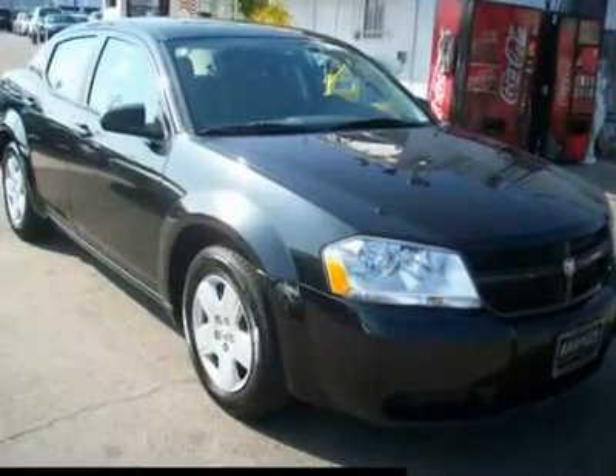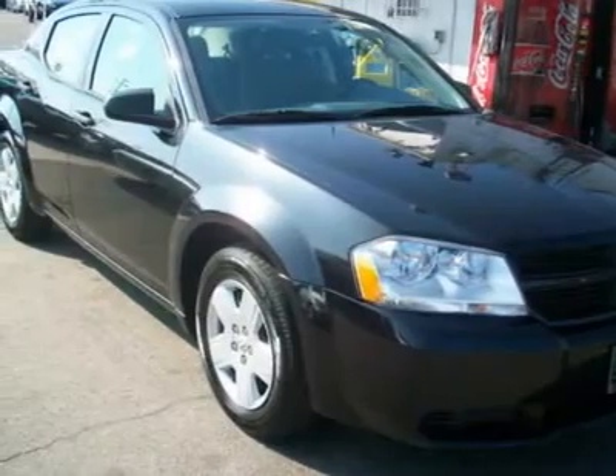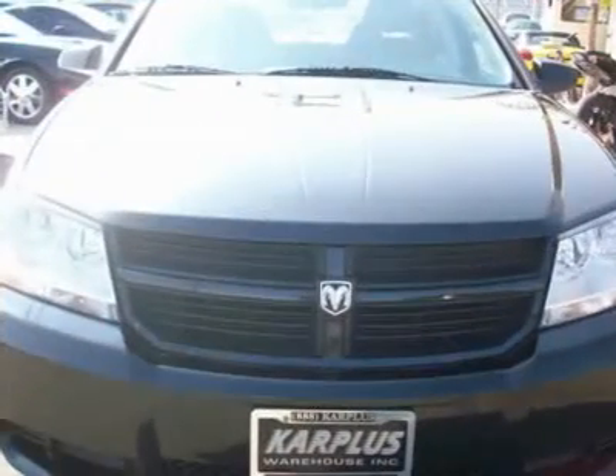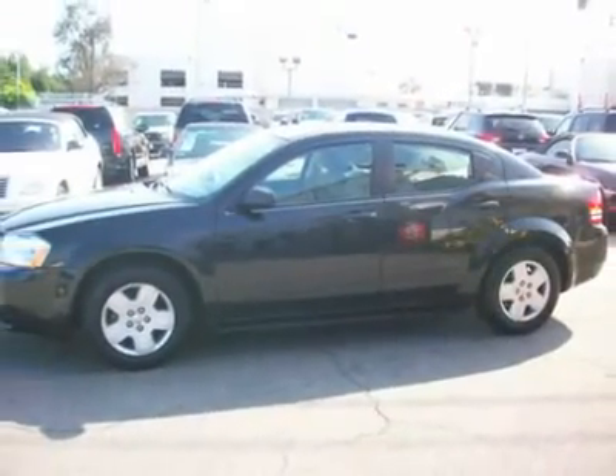You'll love this 2008 Dodge Avenger — this is a car you'll want to take home. With 49,192 miles, it features automatic transmission and an exterior color of black. Call us and be the first to open the car door today.